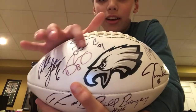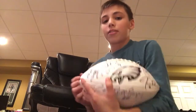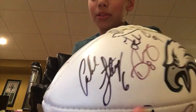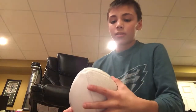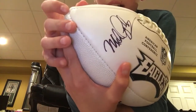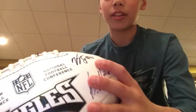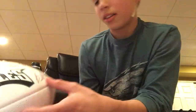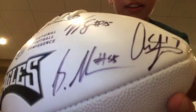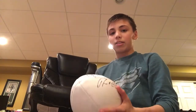I have a Fletcher Cox right here. And that faded one right there, that's Donnie Jones. And right next to him is Caleb Sturgis. I think this is Malcolm Jenkins or Michael Kendricks. And I have Vinnie Curry right here. And I don't know who this is. And then I have Alshon Jeffery right here. This football has some pretty good players on it, so I bring this with me to events and stuff that has Eagles players.